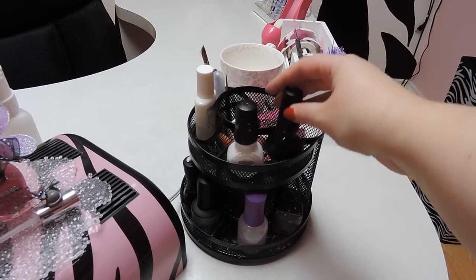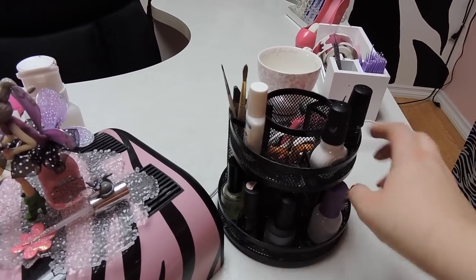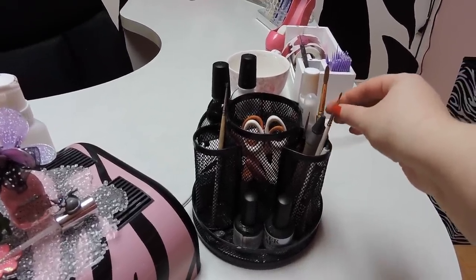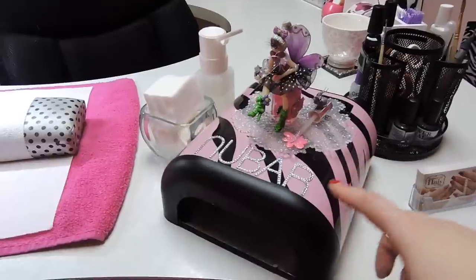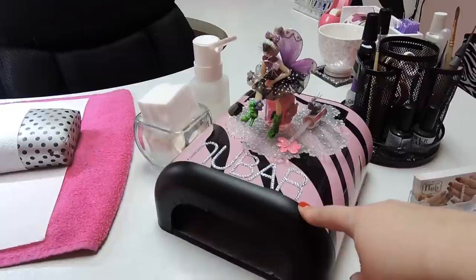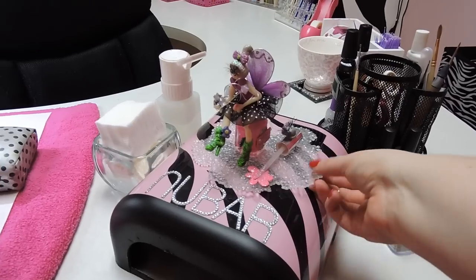I keep my most used products in the organizer: my black and white stamping polish, scissors, crystal glue, gel polish top gloss, matte top gloss, other top glosses, my crystal picker-upper, and some brushes I use on a daily basis. These are my new bar UV gel lamps, and I have to say I'm insanely disappointed with them — I've had nothing but problems. The company is actually replacing them, so I have new ones and I'll set them up as soon as I get fresh bulbs.